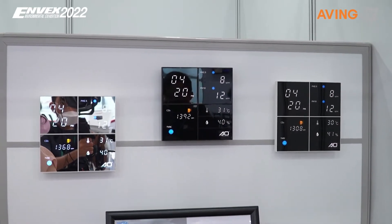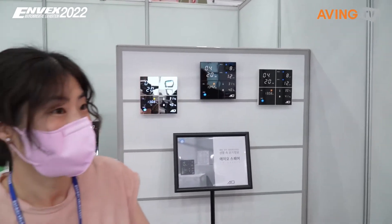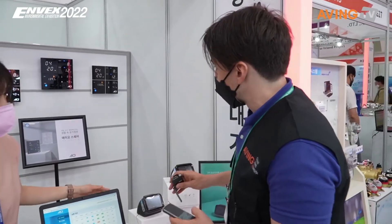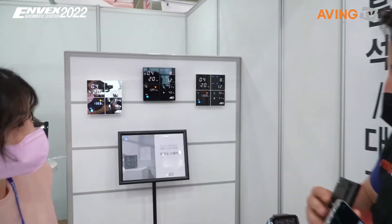So we're looking at a couple of products they offer here — the AEO and AEOPLUS — that measure PM2.5, PM10, as well as carbon dioxide, and various other things. And there's a wall-mounted version that she pointed to in the back that you can see as well.